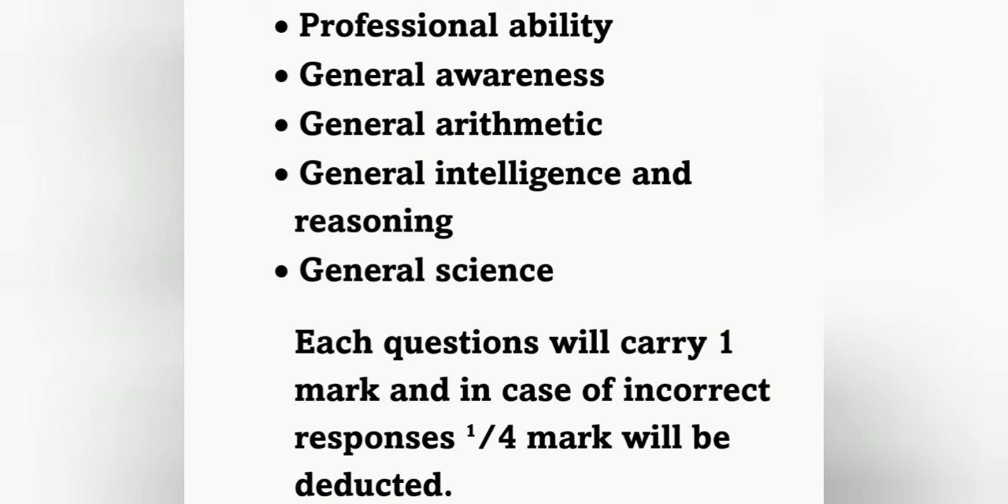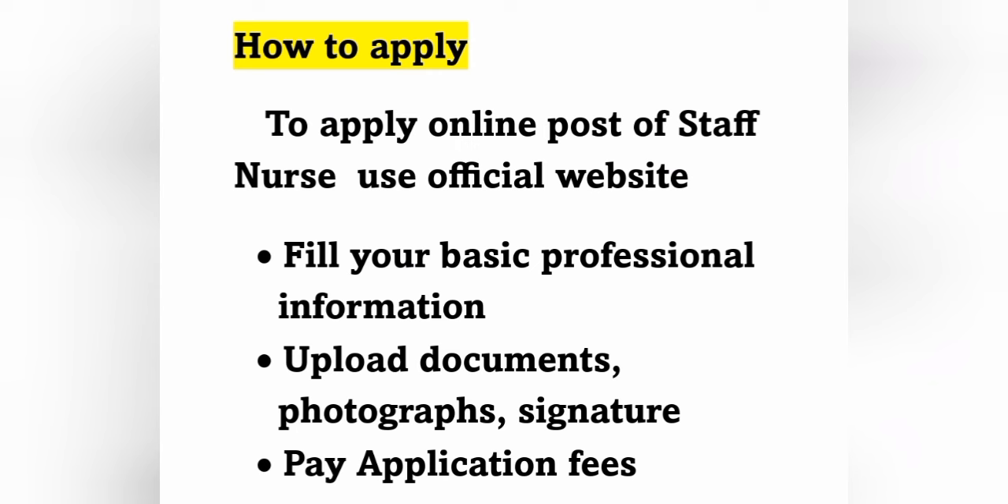Applications are online only. To apply for the post of Staff Nurse, use the official website and fill in your basic and professional information, upload documents, photographs, and signature, and pay the application fees. Make all documents ready — professional documents, photograph, and signature. Mostly from this month onwards they will start accepting online applications, so start studying now as the exam date will be released soon.